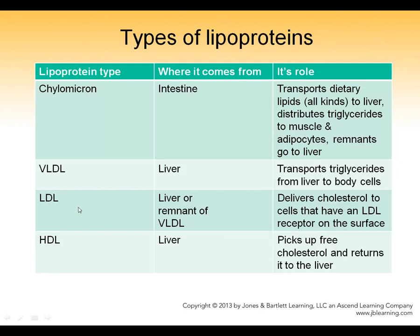The other lipoproteins — VLDL, LDL, and HDL — are all made by the liver. What VLDL and LDL do is transport fats and cholesterol from the liver to the rest of the body. HDL does the opposite: it's also made by the liver, but what it does is pick up cholesterol from cells that have excess and take it back to the liver.